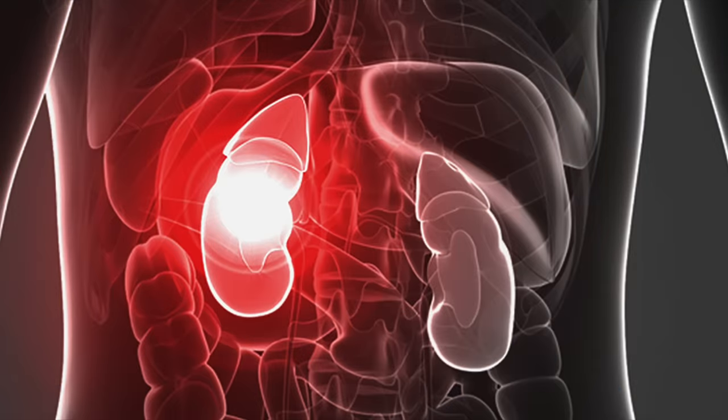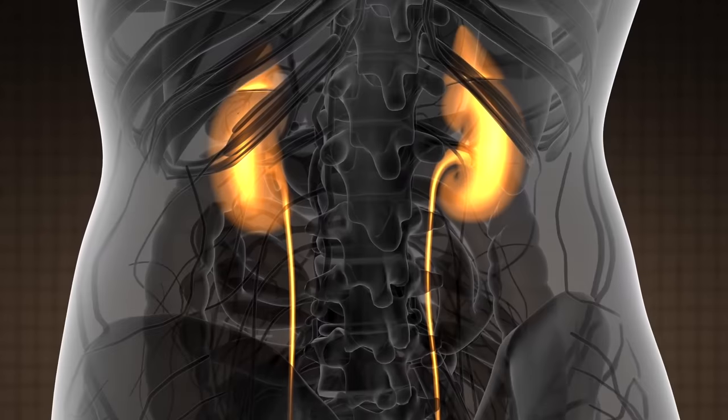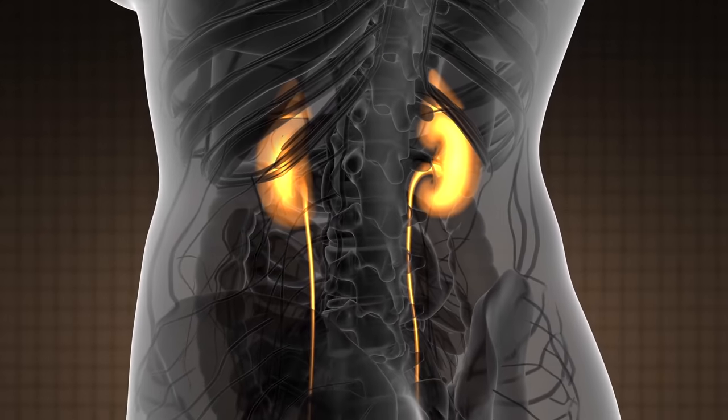Today we're going to discuss the first sign of kidney disease, and actually this will surprise you. The kidney is a filter, and it converts blood into urine. It's a fascinating piece of your body because it's not just a passive filter.